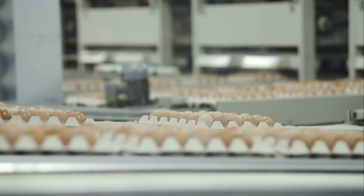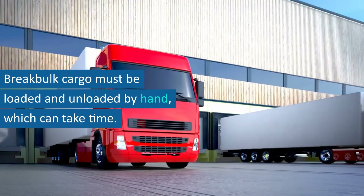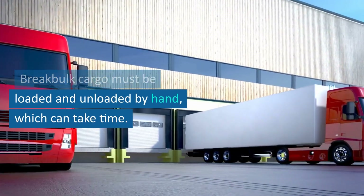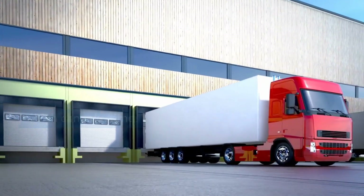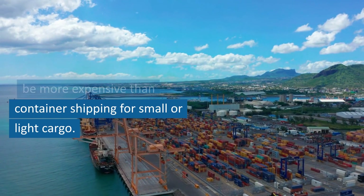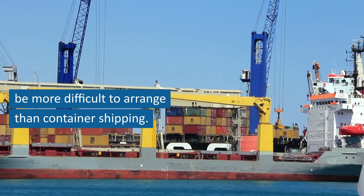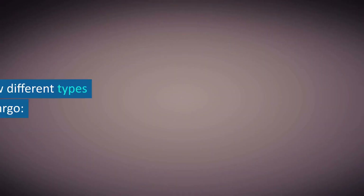However, there are also some disadvantages to break bulk shipping. First, it is a slower option than container shipping — break bulk cargo must be loaded and unloaded by hand, which can take time. Second, break bulk shipping can be more expensive than container shipping for small or light cargo. Third, break bulk shipping can be more difficult to arrange than container shipping.